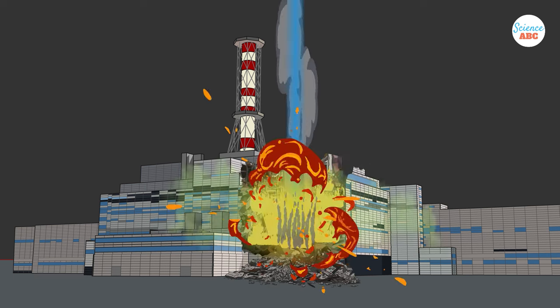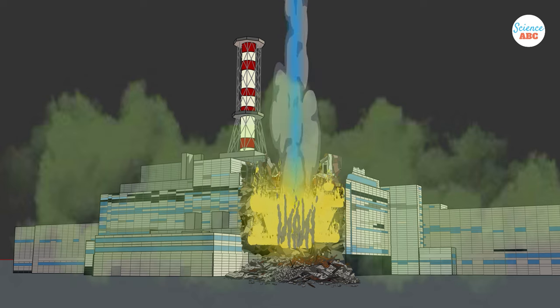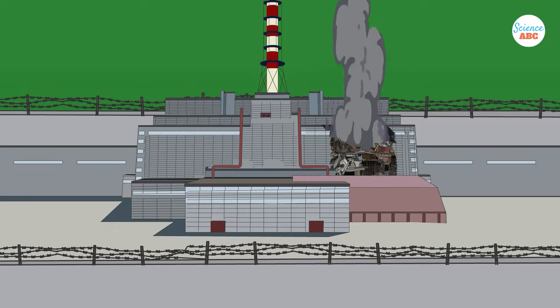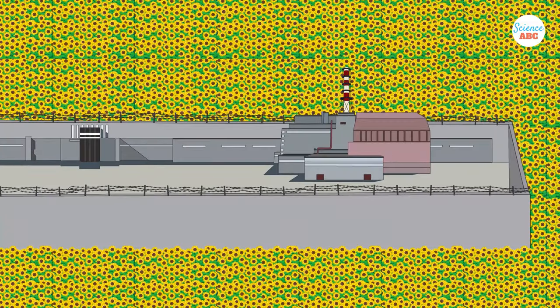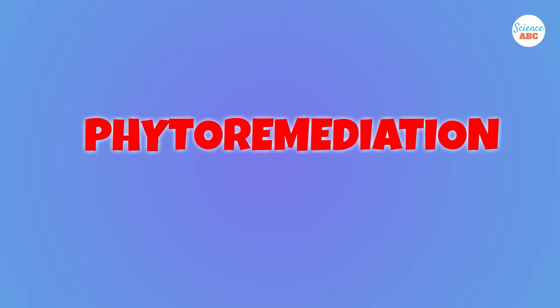Following the 1986 meltdown at the Chernobyl power plant in Ukraine, which released over 100 radioactive elements into the environment, sunflowers were planted in droves to extract the radioactive isotopes from the fallout-impacted sites. This approach is based on the principle of phytoremediation, which employs the use of plants to cleanse the environment.